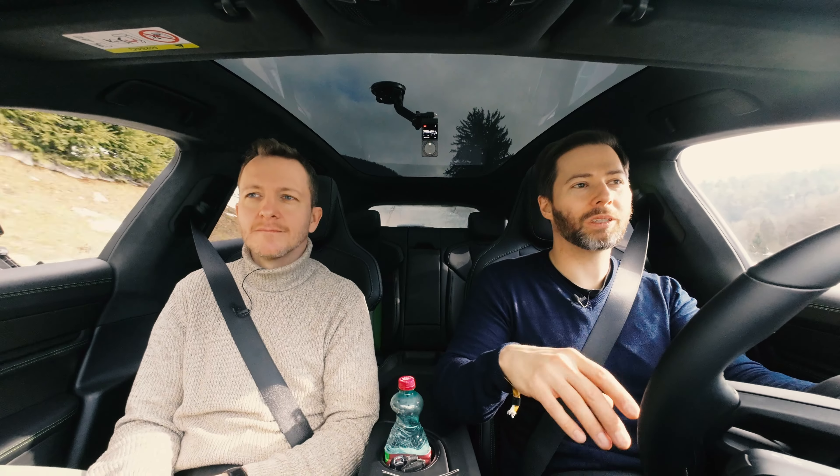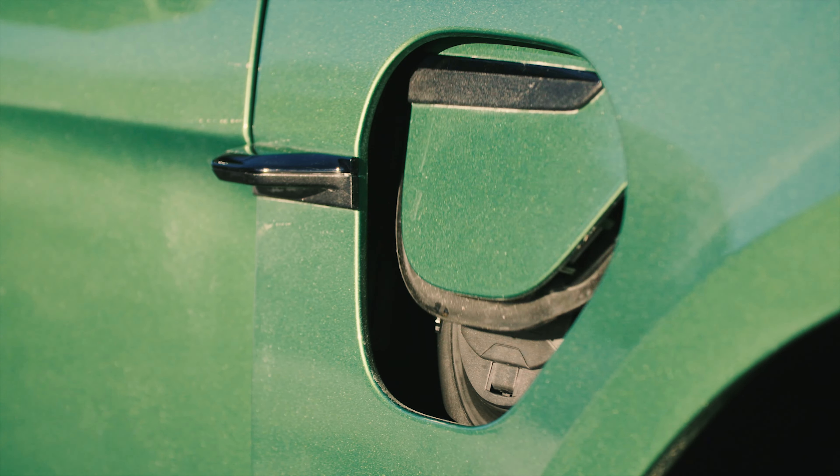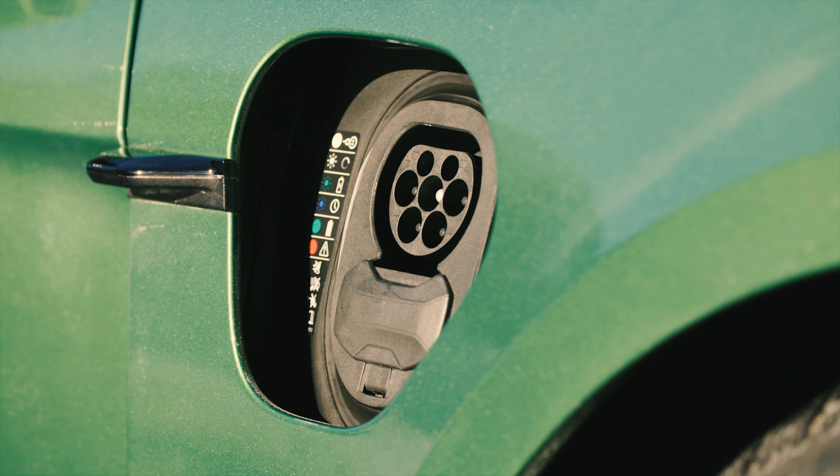The navigation has also been optimized: the car now preferentially routes to quick-charge stations — fast chargers. Charging speed depends on motorization: either 225 kW or 270 kW. 270 kW is the peak charging rate here in the Turbo S. And regardless of which battery you have, charging from 5 to 80% always takes 22.5 minutes.